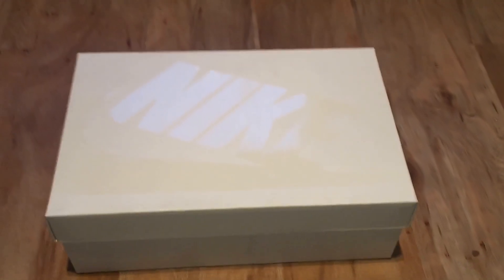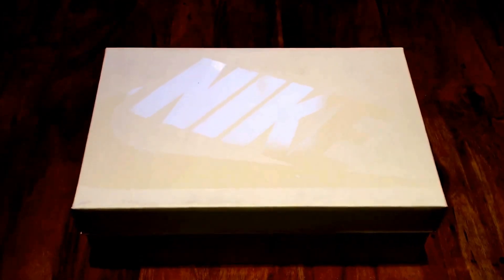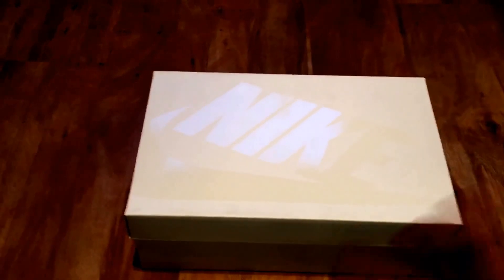What up YouTube, it's Rain the Mask. This is going to be a review — on my last video I did kind of like a show, like an unboxing so to speak.